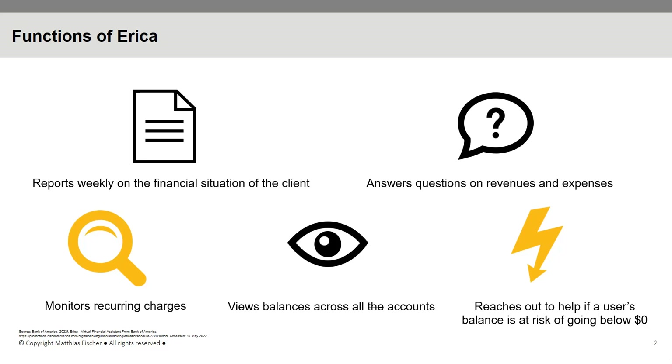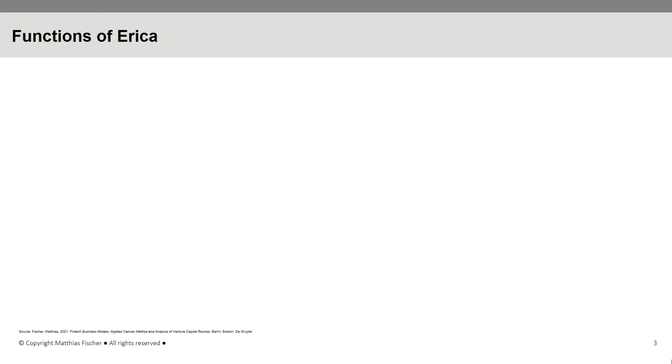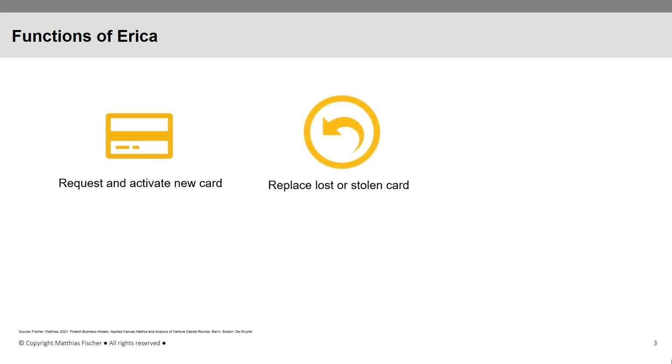A central part of ERIKA's functionality is its integration with credit and debit card products. Clients can use the AI-powered virtual assistant to request and activate a new card, replace a lost or stolen card, or block an existing card.